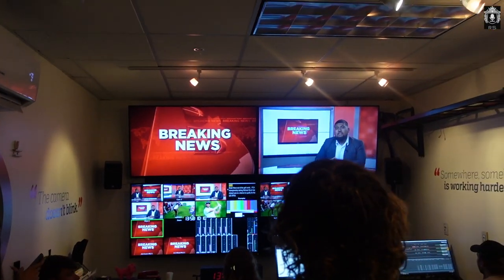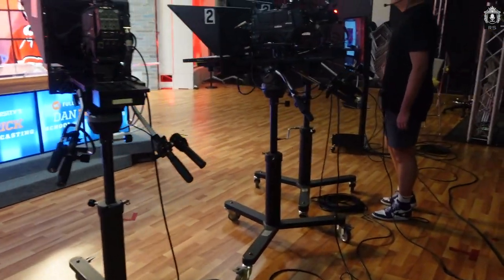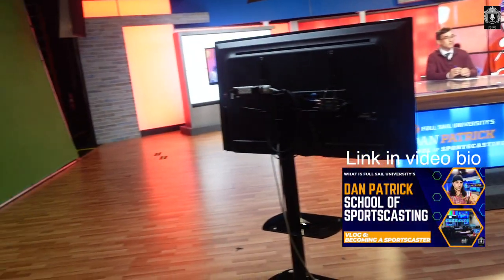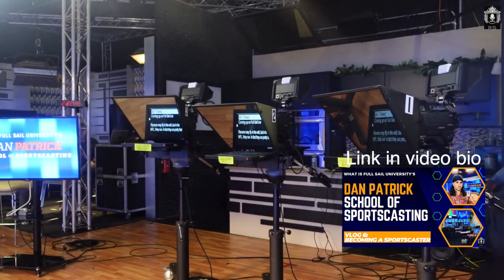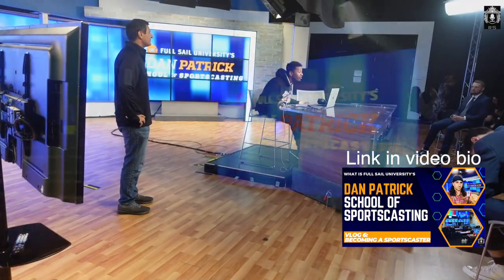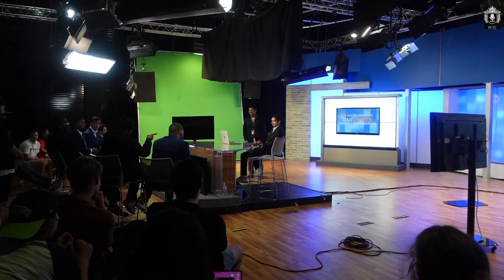Everybody in the program works, so if you're an understudy you have to learn all different aspects — in front of the camera and behind the camera. As you get towards the end of your time and graduate, you do more on-camera work and build your reel for when you go out. Please go look at my video called 'What is Dan Patrick School Sports Casting' to see a day in the life if you're really interested. You can see how cool this is with all the cameras, the green screen, the stage — this was my dream to come here and I've lived it. Please go watch my video on sports casting specifically at Dan Patrick if you have more questions.